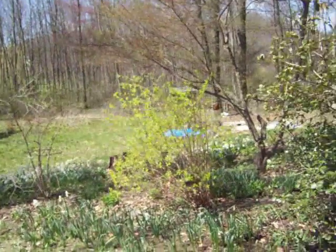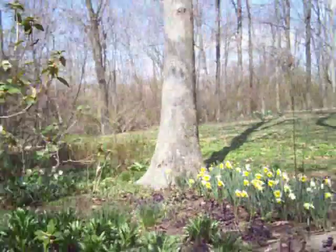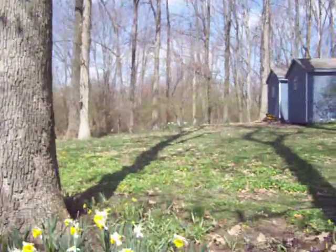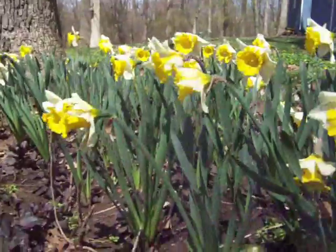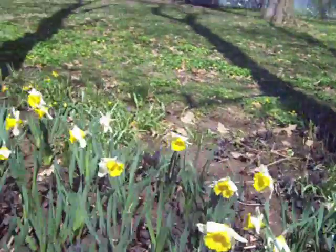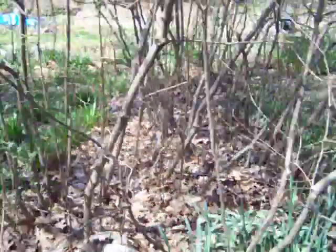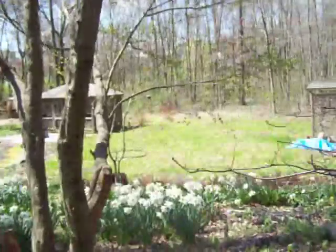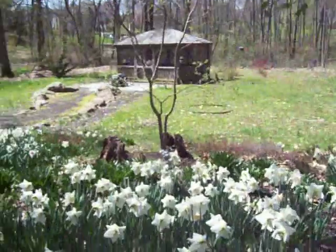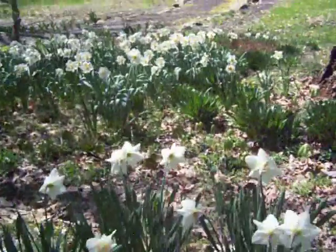Love the bird noises. Sounds like a farmer's working on something in the distance. And I've got to take that stump out — been working at it. Hopefully it's really easy to come out this time.